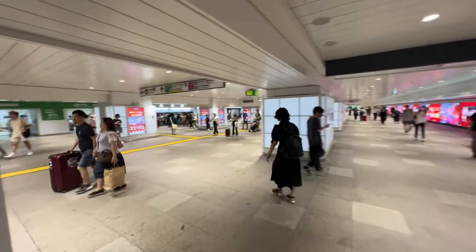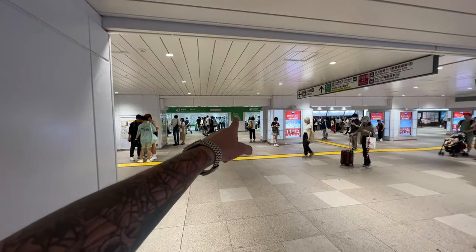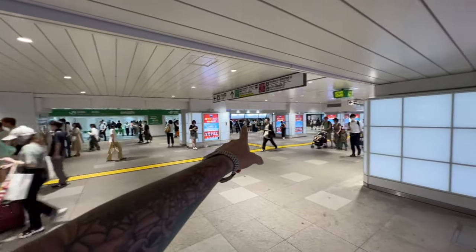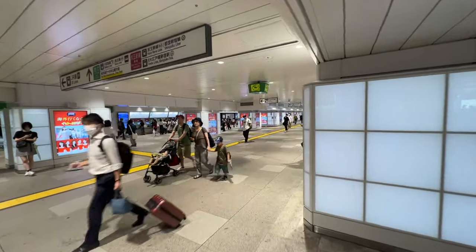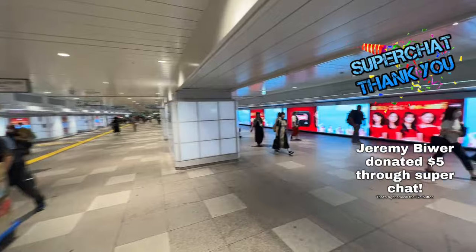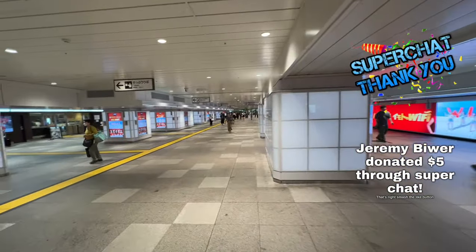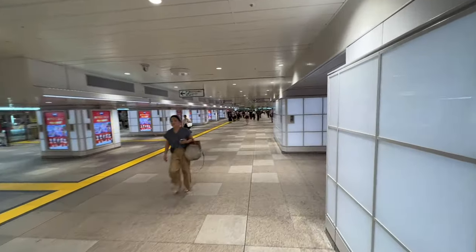This here is the east gate, the central east gate of the JR lines. You have your ticket machines over there. Yes, I'm wearing my Iowa shirt, one of my favorite shirts. They always have advertisements here, so it creates a cool ambiance. You do have a ticket office over here — this is all the JR area.